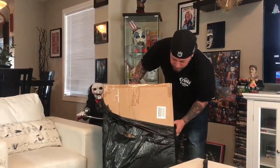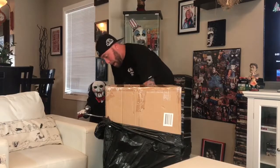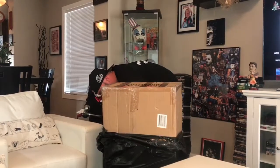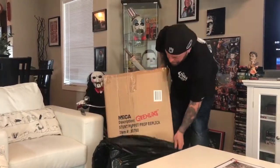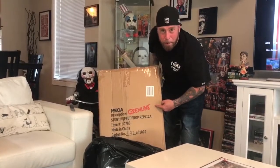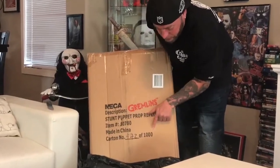The box was damaged during shipping on this side here — there's a hole in it — but whatever, fingers crossed that everything's okay. I would have liked to keep the box just because it actually says the number on it. NECA Gremlin — that's what's up. Yeah, number 542 of a thousand.